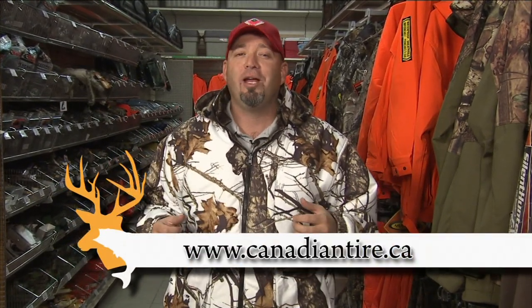To see all the awesome camo options, check out your local Canadian Tire store or visit canadiantire.ca.